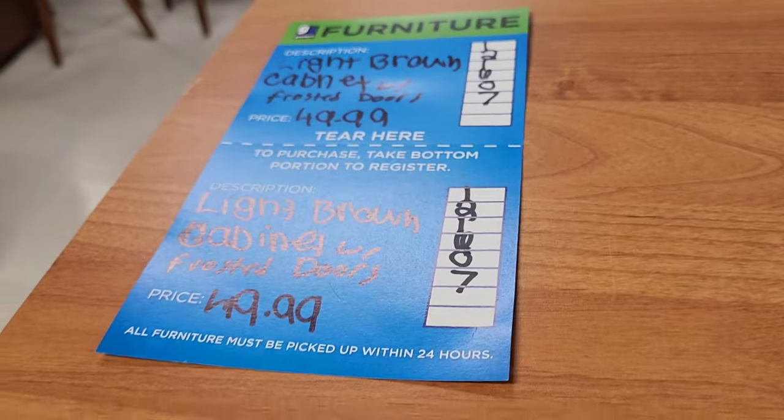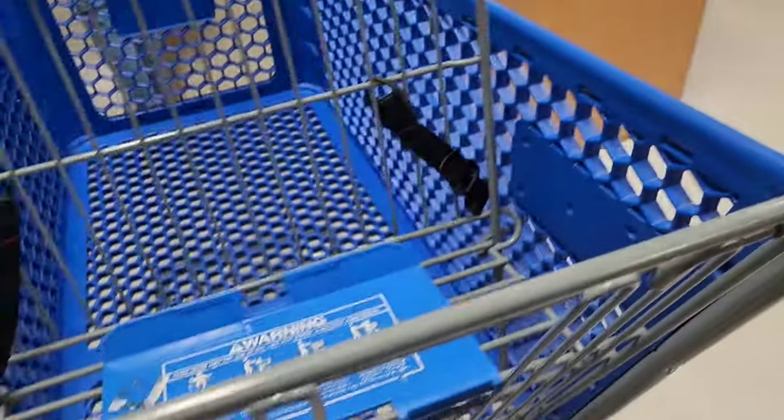This store has a lot of furniture — this is really nice. I like the see-through doors like that. It's $49.99, pretty good.